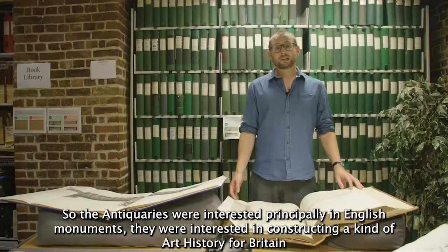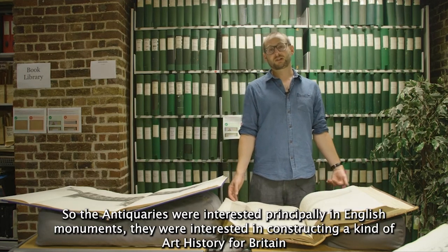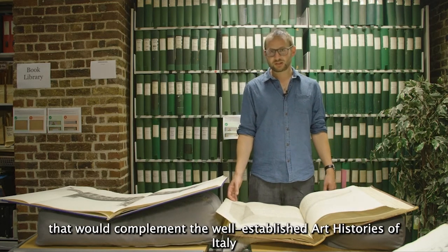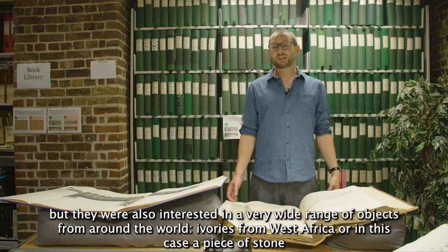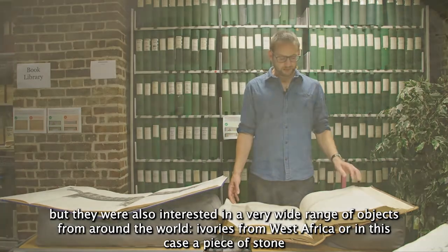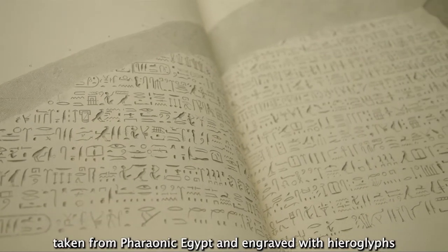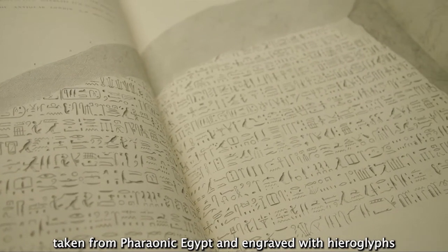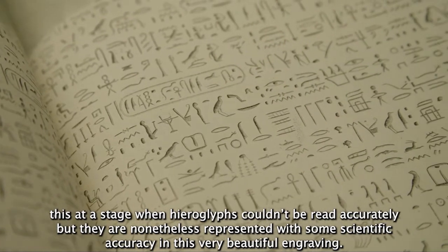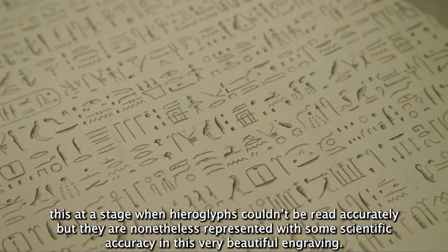The Antiquaries were interested principally in English monuments and constructing a kind of art history for Britain that would complement the well-established art histories of Italy. But they were also interested in a very wide range of objects from around the world — ivories from West Africa or, in this case, a piece of stone taken from Pharaonic Egypt and engraved with hieroglyphs. This was at a stage when those hieroglyphs couldn't be read accurately, but they are nonetheless represented with some scientific accuracy in this very beautiful engraving.